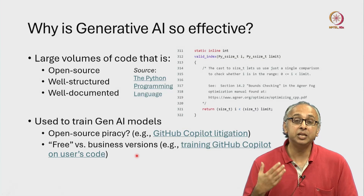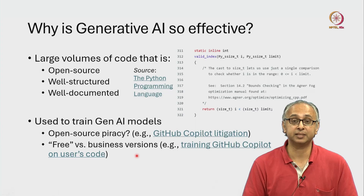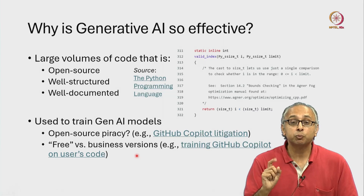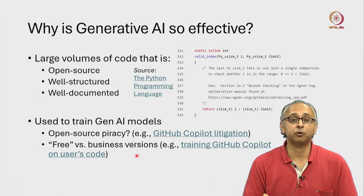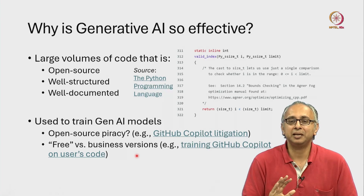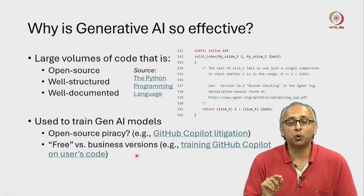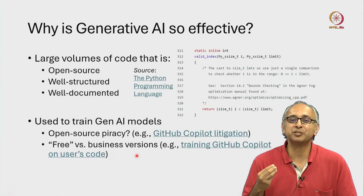We must remember, however, that any code that we write could be used by the developers of these models. So we must be very, very careful not to put any sensitive information or any personal information. Certainly nothing like your bank accounts or your passwords should go into the code that you develop using these free generative AI models.